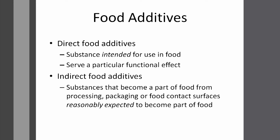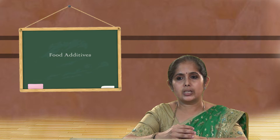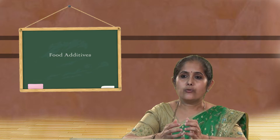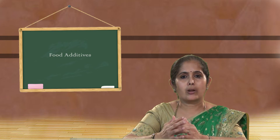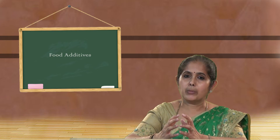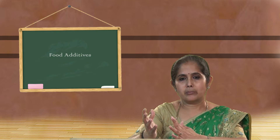There are a few different types of food additives. Direct food additives are substances which become part of a food item from processing, packaging, or manufacturing. They become a part of the food — they may not be required, but they do become part of it.